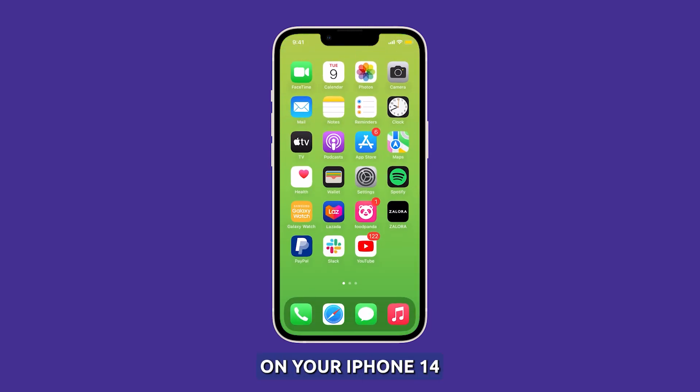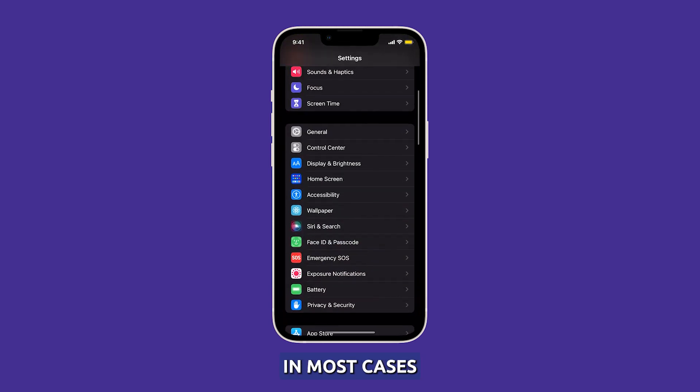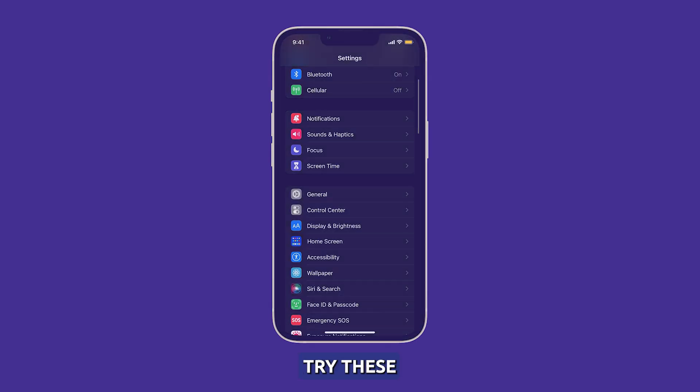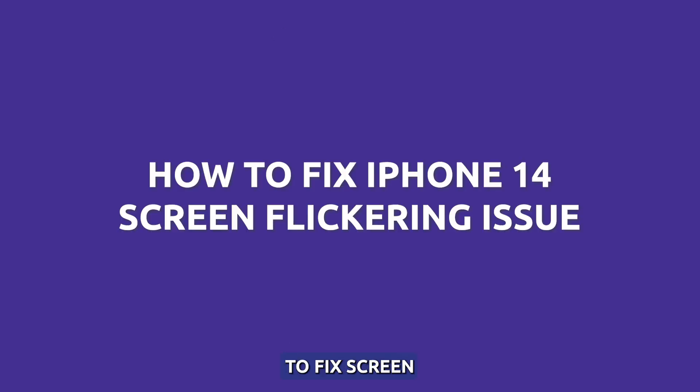Seeing flickering or flashing on your iPhone 14 screen can be concerning. But don't worry — in most cases it's possible to resolve the flickering without needing a full screen replacement. Try these troubleshooting steps to fix screen flickering for good.